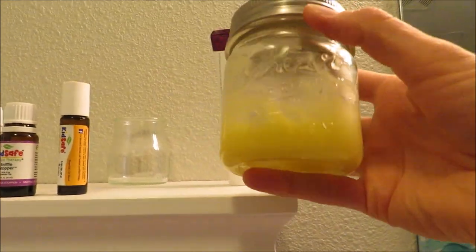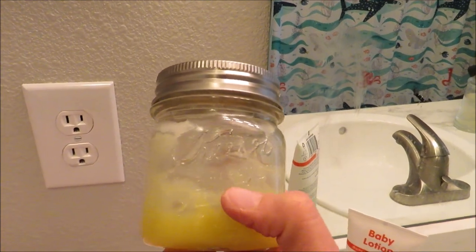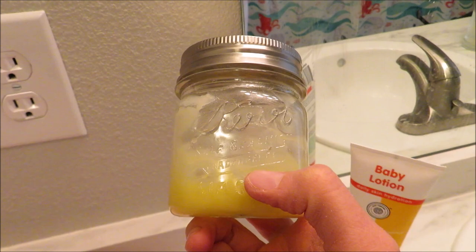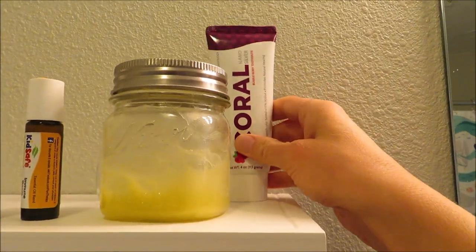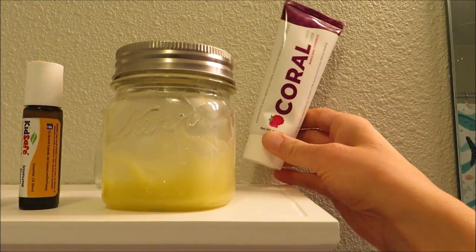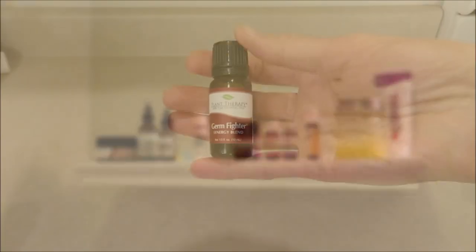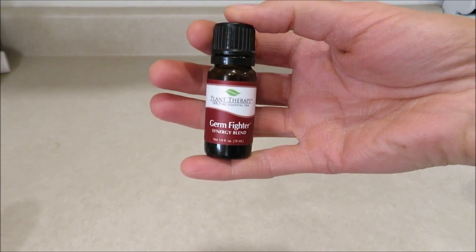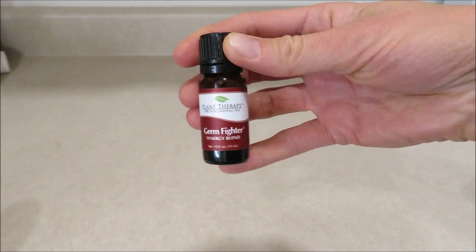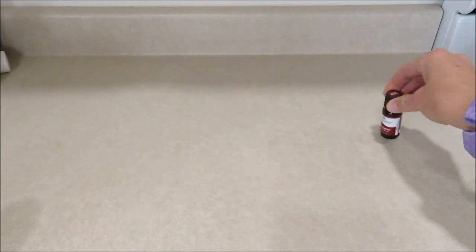I also have some homemade diaper rash cream — an all-purpose salve — I did a video on it in my Facebook group and will link it below. It's super easy to make. We keep the kids' toothpaste way up out of reach because both kids have been caught sucking it out of the tube. There's also the Germ Fighter from Plant Therapy, which is the thieves equivalent — honestly I like it better than thieves, it smells way better. It's not kids-safe so I just use it for me and Simeon.